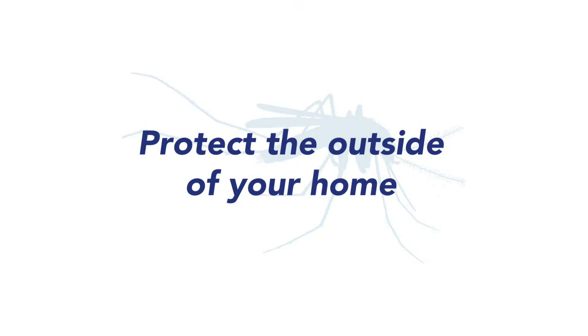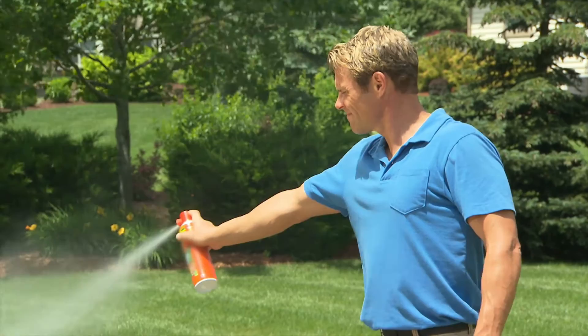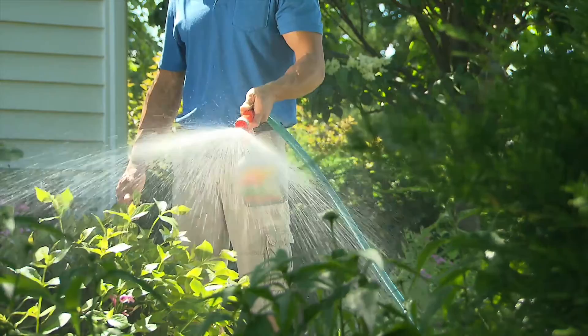There are a number of products to choose from to address mosquito issues outside your home. Pre-treating a specific outdoor area with yard sprays can keep mosquitoes and other pests away for several hours. Liquid concentrate products can be attached to garden hoses and sprayed to protect larger areas from mosquitoes for up to several weeks. Barrier products applied around the perimeter of a home create a line which mosquitoes cannot pass without dying.